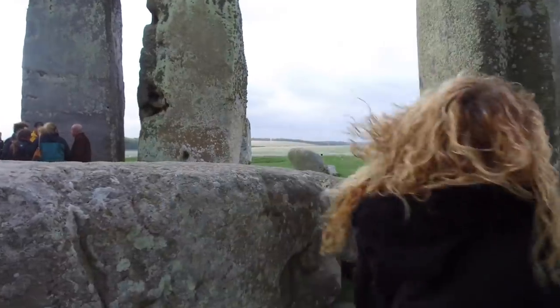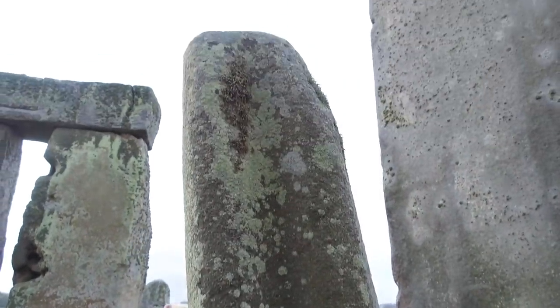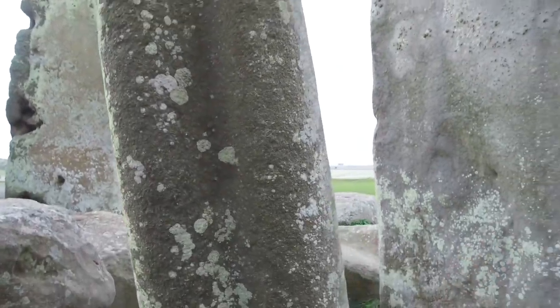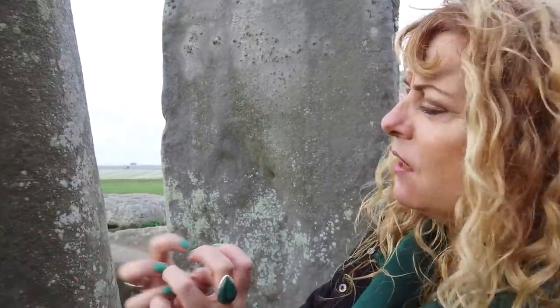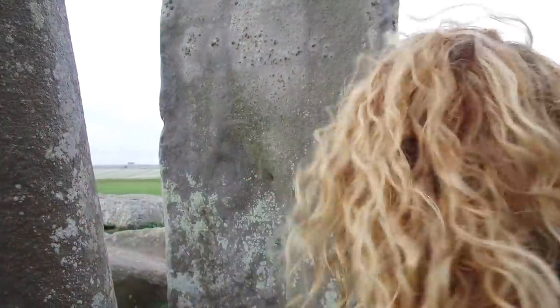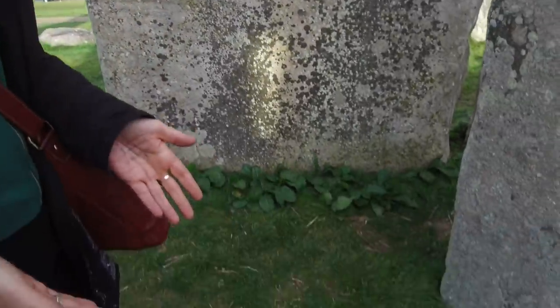This stone here has got a big groove down it — it's the tallest blue stone at Stonehenge. It once had a partner that had a kind of socket going into it. Because it didn't fit into the Stonehenge model of Richard Atkinson, of having 19 stones, he buried it just here. So anything that doesn't fit into the model of Stonehenge is actually buried.